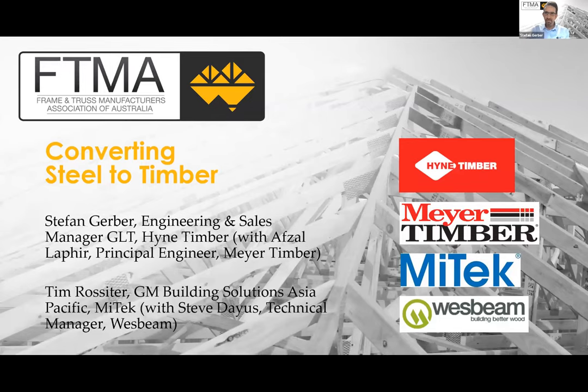Thank you very much Alistair and welcome everybody — thank you for joining us in this webinar today on the topic of converting steel beams to timber solutions. I'll be doing the first part of this presentation and Tim Rossiter from Mitek will follow with the second part. A really big thank you goes to Afzal Lafir from Maya Timber, because he's been putting the case studies together for me. Afzal is in the audience and he'll be able to assist with Q&A later.